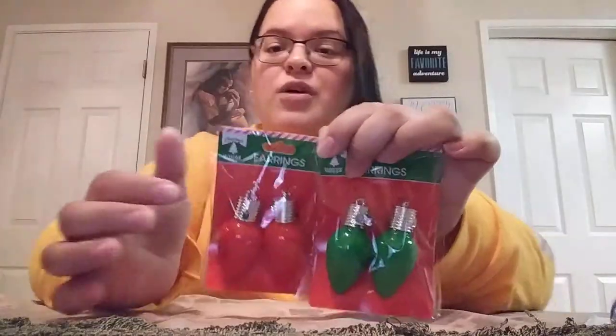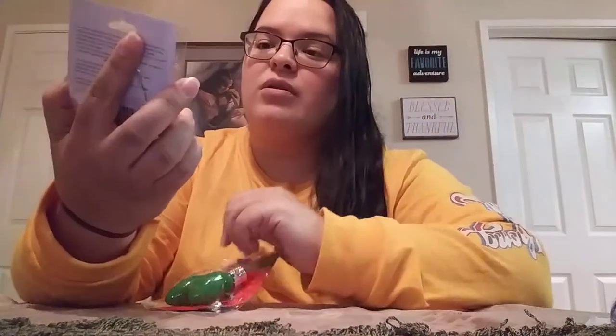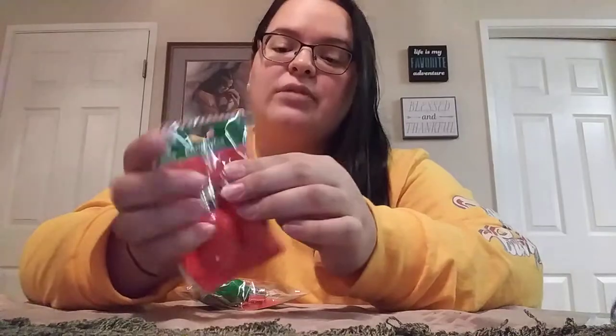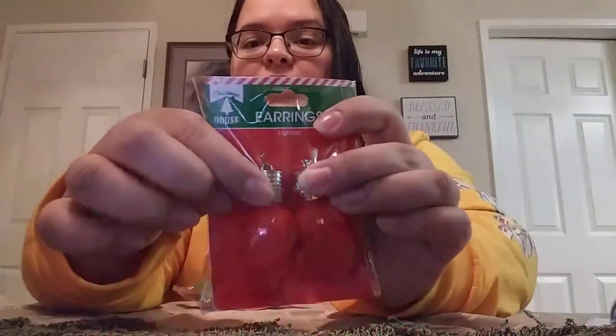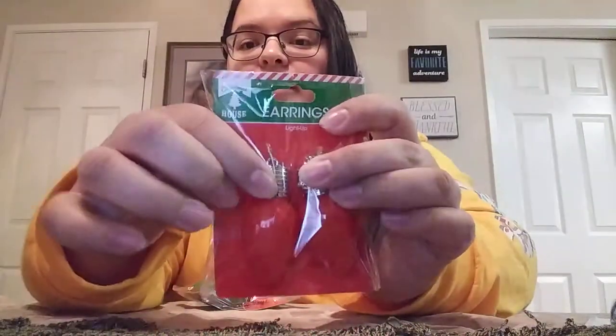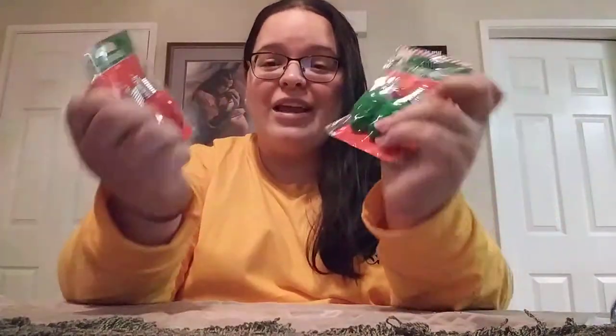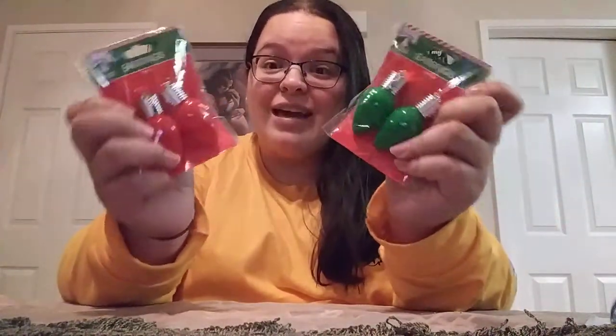I also came across the little Christmas light bulb earrings that everybody's been hauling. They do actually light up — there's a little button and they flash different ways or can be solid. That is awesome. Earrings at the Dollar Tree? Yes, please.